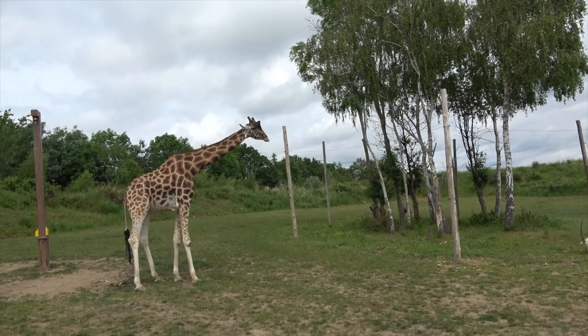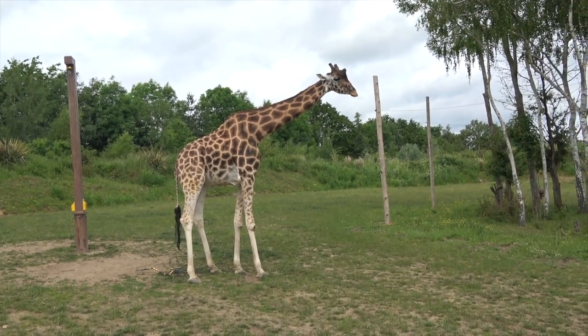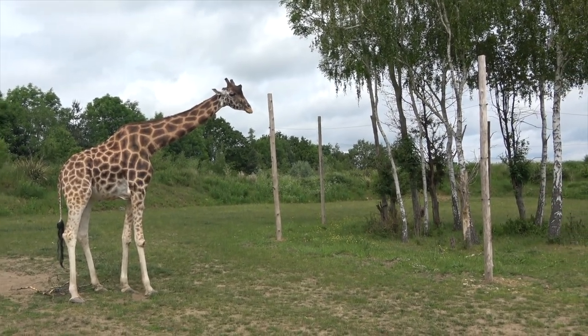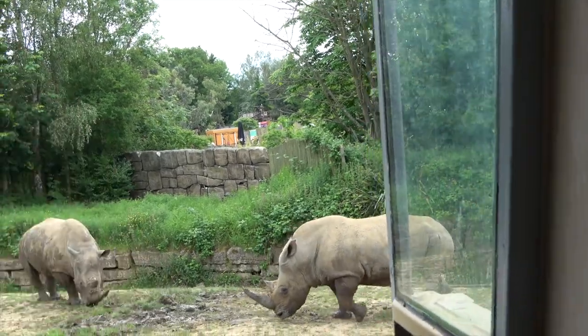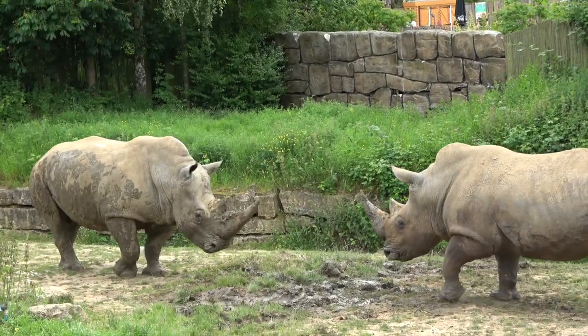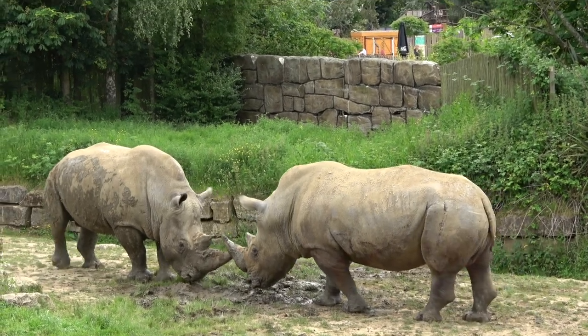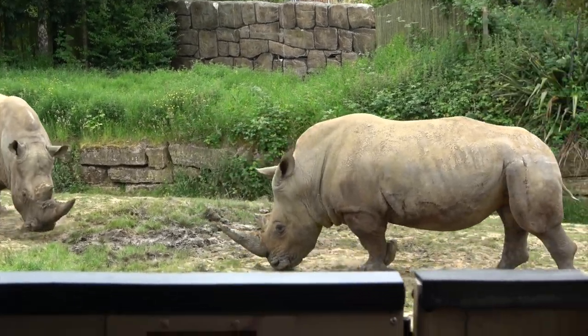Giraffes are some of the most amazing creatures on the planet. They can live up to 25 years in the wild and can grow as tall as six meters — that's 18 feet, as tall as a house — and their long legs help them run at speeds of up to 35 miles per hour. Rhino horns are the same substance as your fingernails and are highly prized in many cultures. Sadly, poaching continues to be a threat to rhinos, although white rhinos like those here are the most plentiful species. It's Friday afternoon, we're pretty tired from Chessington, so I'm going to end the vlog here. Hope you've enjoyed sharing our little trip with us. Bye!